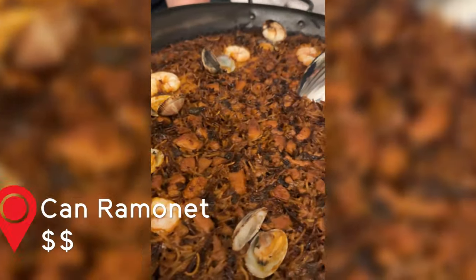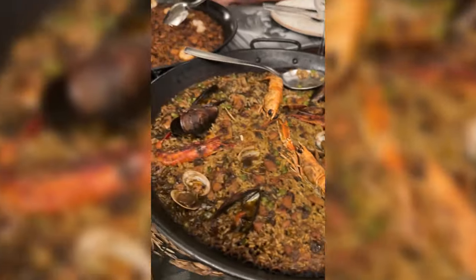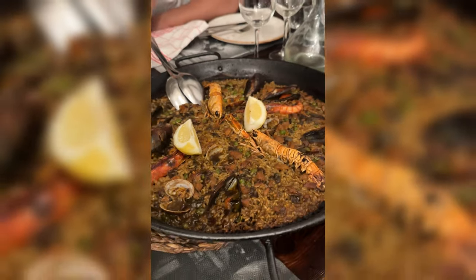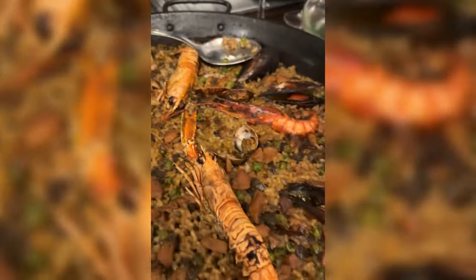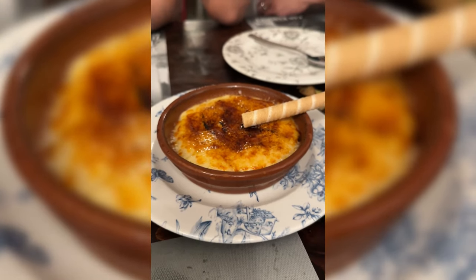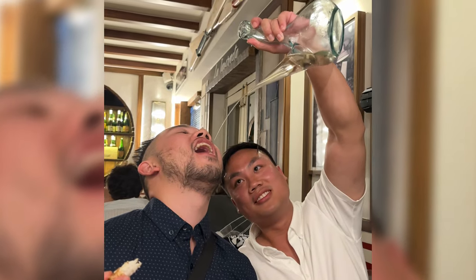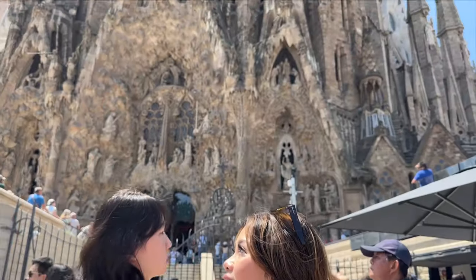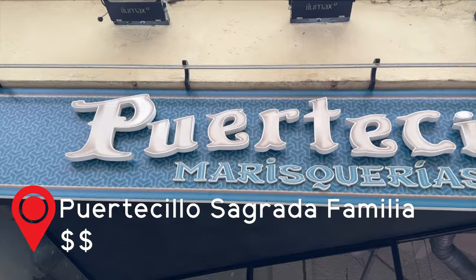We can't forget about paella. Can Ramanet is a cozy restaurant that offers the most delicious paella and the noodle version, fideuà. They were both so delicious. My favorite was the fideuà because the noodle texture was amazing and the flavors were very familiar to my palate. We also ordered the crema catalana, which is similar to a crème brûlée with added spices and cinnamon. Pro tip: order your wine in a porron if you want a good time. You're most likely going to see the stunning La Sagrada Família, so if you do, eat here afterwards.